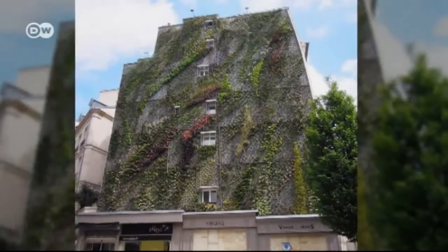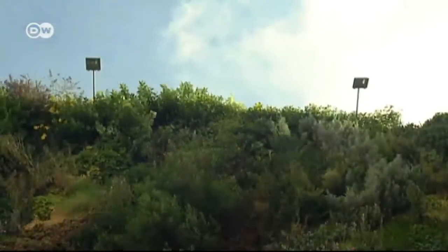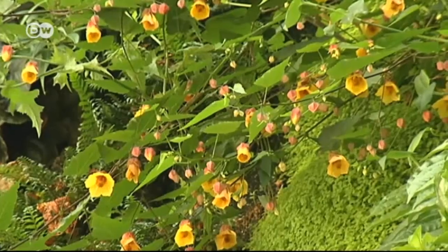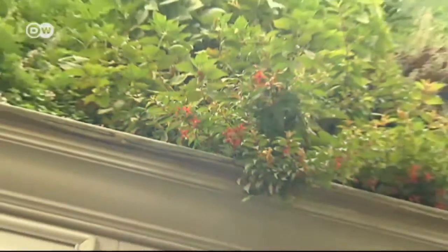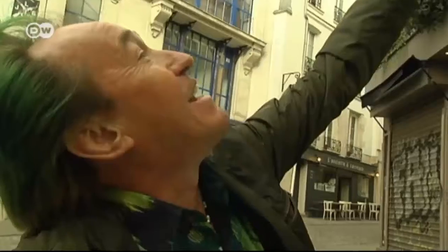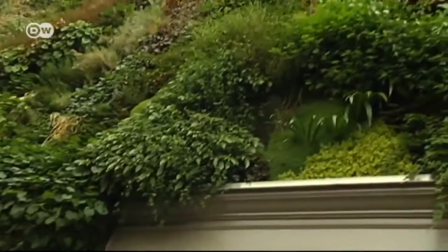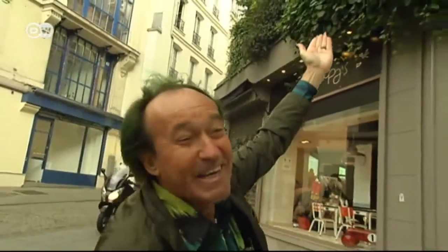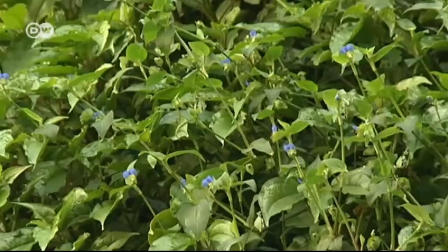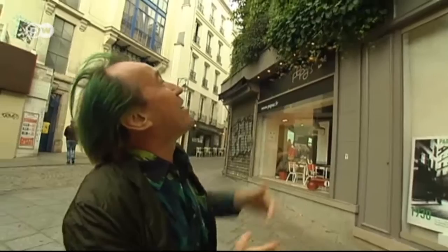Since then, more than 250 types of plant have flourished on the southwest-facing wall — and it still has surprises in store for Patrick Blanc. 'I can see weeds are growing here in the midst of a flower I imported from Taiwan — that wasn't supposed to happen, but it's a nice weed; look at the blue flowers. That's part of a vertical garden too — it's full of surprises.'